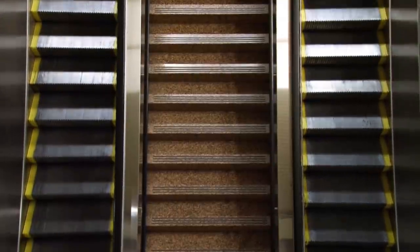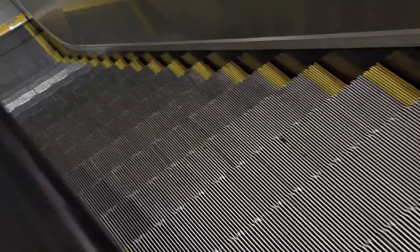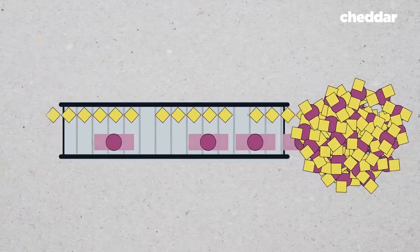Escalators move all the time so they can carry far more people than elevators. This capacity is why we use them. Point number two: in cities, there is an unspoken and sometimes explicit rule that you should stand on the right so people can walk on the left. Point number three.